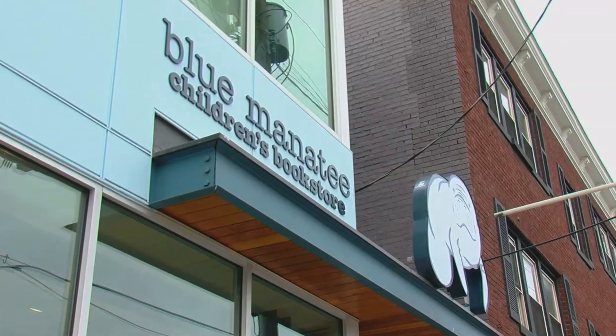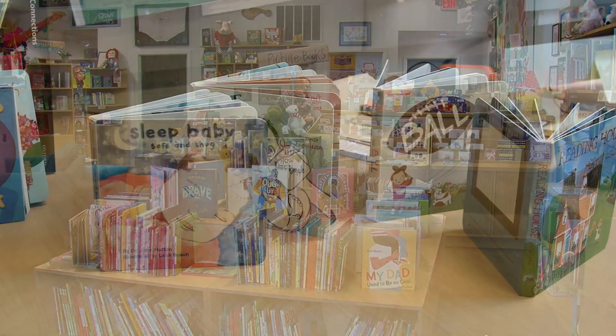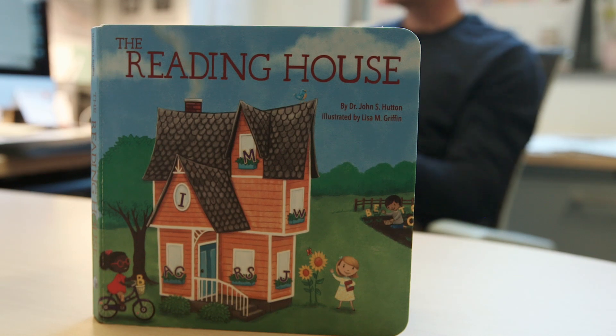For about 18 years I ran a children's bookstore here in Cincinnati and got very interested in how well children's books convey information to families. We developed a book called The Reading House, which is a regular children's book, 14 pages long.